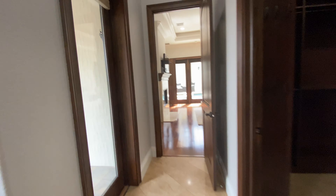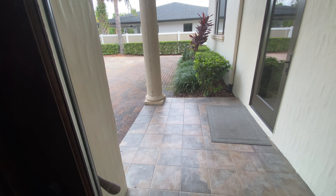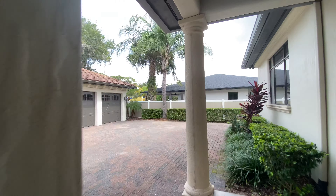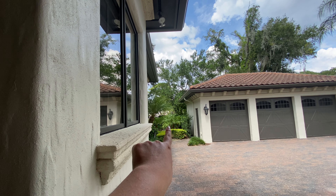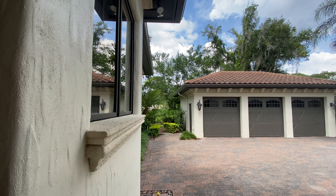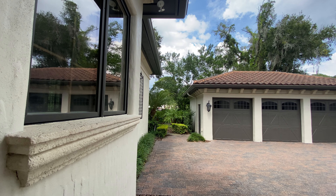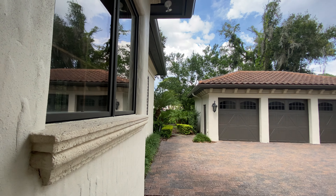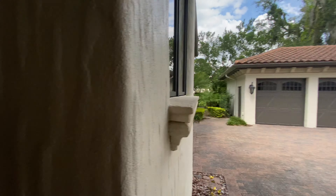There's also a three-car garage that is detached. Another cool feature — if you go down here, you can actually go through that fence and you'll be right into Phelps Park, where you can just walk to tennis courts or basketball courts. You have your own private entrance to one of the most beautiful parks in Winter Park.